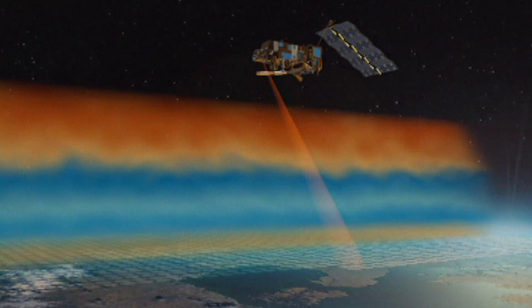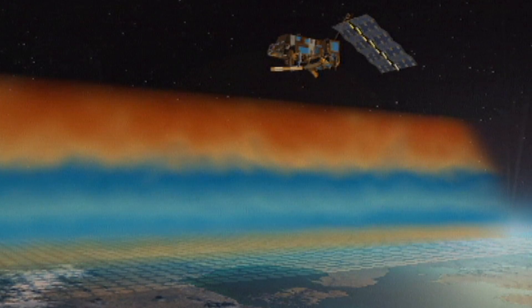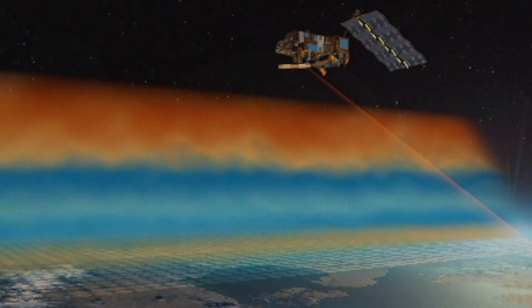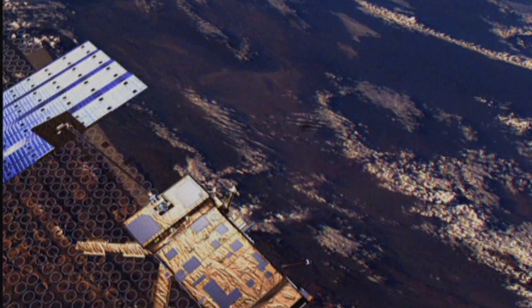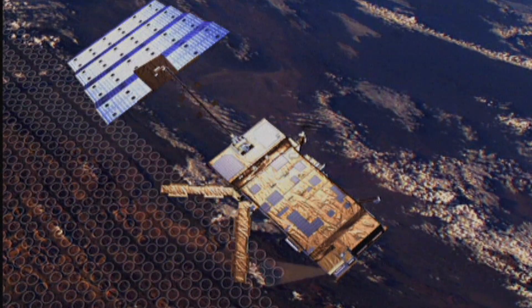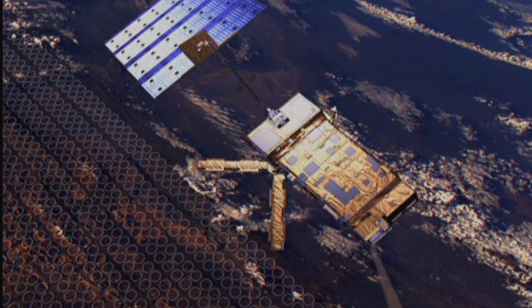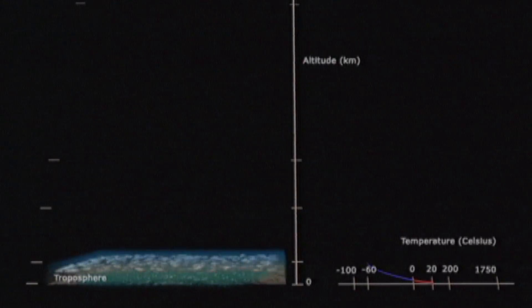The main payload instrument for the purpose of supporting numerical weather prediction is the IASI instrument. It's an interferometer which allows providing information on the vertical structure of atmospheric temperature and humidity at an unprecedented accuracy of one Kelvin and a vertical resolution of one kilometer, which is needed to decisively improve numerical weather prediction.